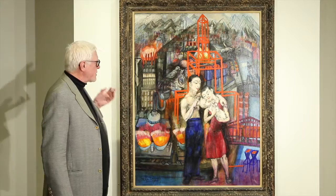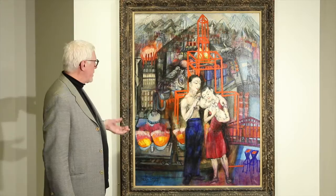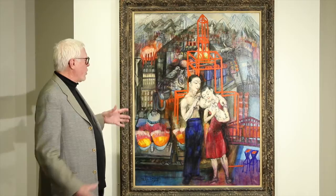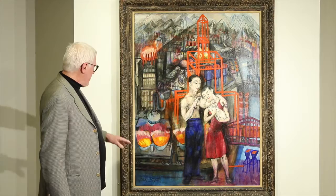Evergood emphasized the human situation in his work. He calls himself a social painter — someone who's concerned about the human situation in, in this case, an industrial environment. Pittsburgh, painted in 1944, just before the end of World War II, when Pittsburgh was really a steel town.